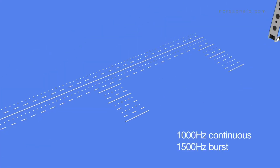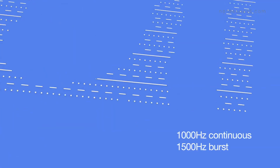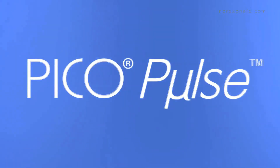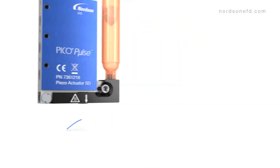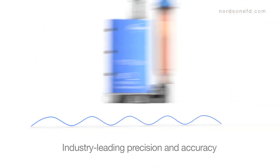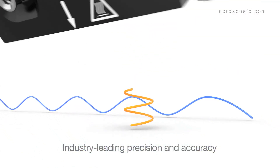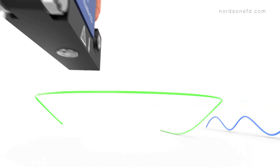The Pico Pulse System removes the barrier between speed and accuracy, dispensing precise, accurate dots and lines at speeds of 1,000 cycles continuous per second, with burst speeds up to 1,500 Hz. And even at max speed, the Pico Pulse provides industry-leading accuracy and deposit consistency and placement, dispensing with great precision, even over irregular or uneven surfaces.